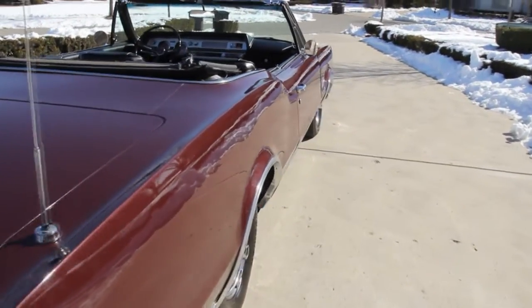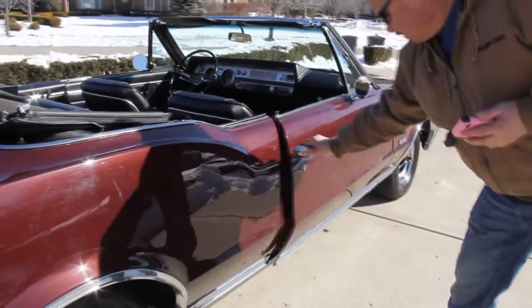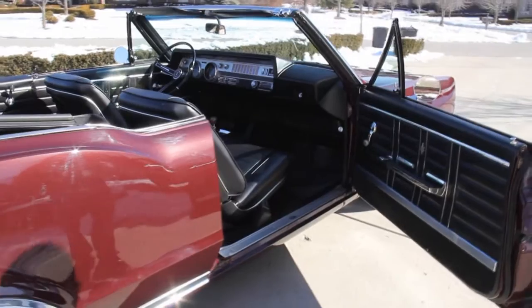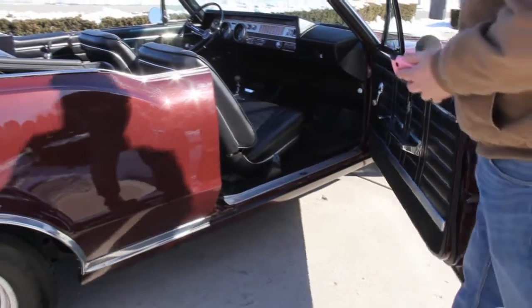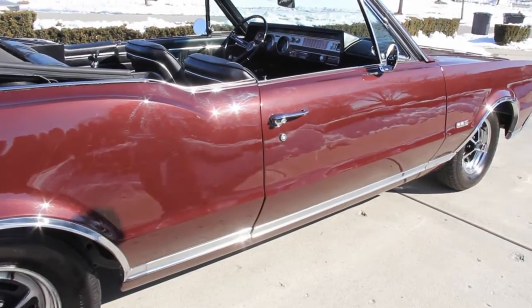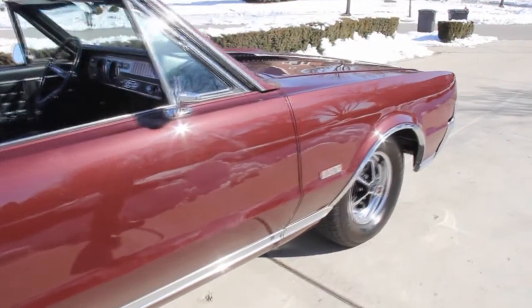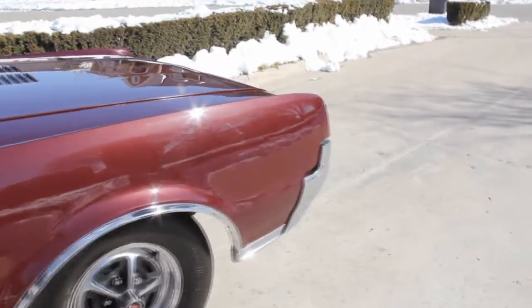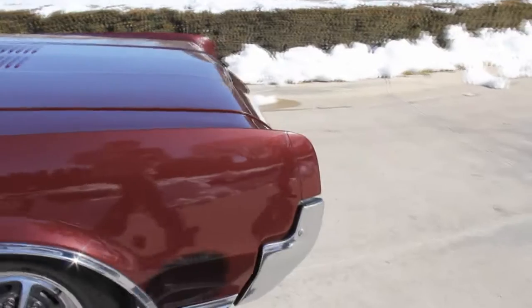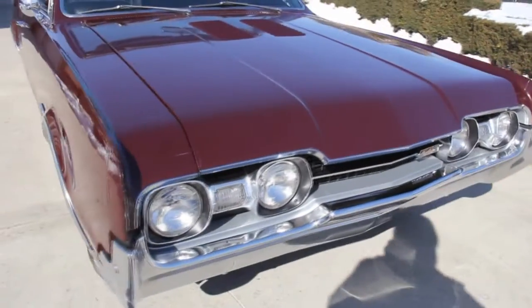That metallic paint is just glistening in the sun here. It's a beautiful winter day here in Michigan. Take a look at those door lips — everything looks really nice. Interior's beautiful. At Vanguard Motor Sales, we are not a consignment dealer. We purchase all of our vehicles. We spend many hours checking these things out before we purchase them, and then even more time at our shop to make sure all the major systems are working.